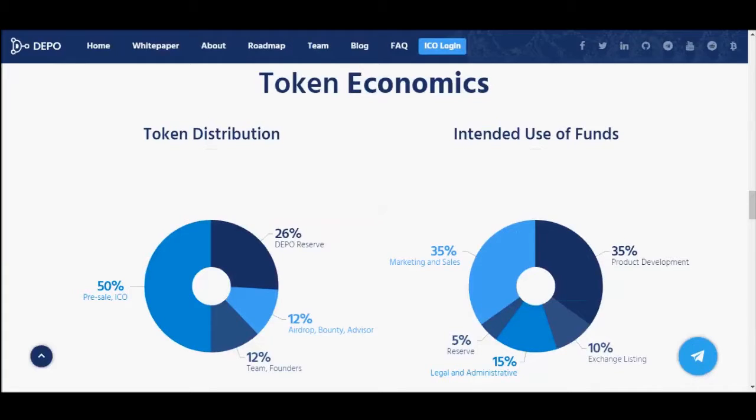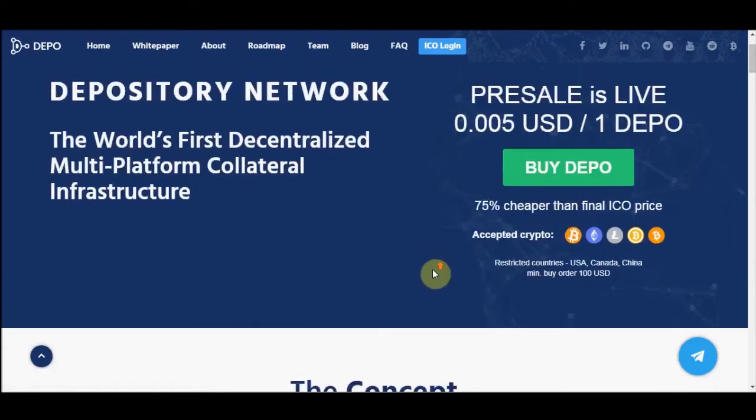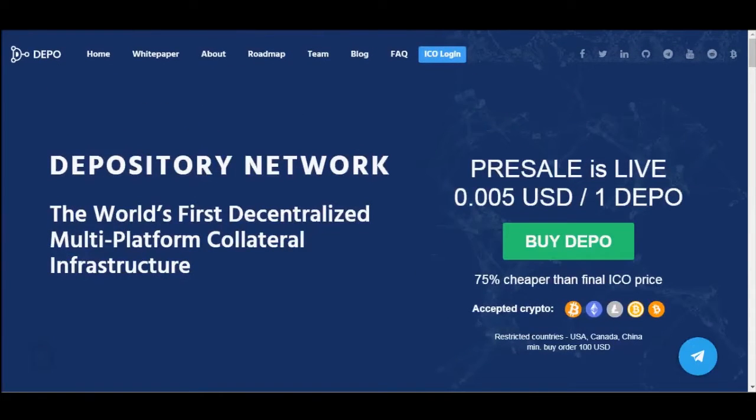This is one of the greatest ICOs right now. If you decide to invest, I suggest you visit the website depository.network and read the white paper. You can find out more details about the Depository Network project, including the team, vision, and future plans, as well as more details about the token sale. Thank you for watching, and if you like the video, please subscribe for more ICO reviews.